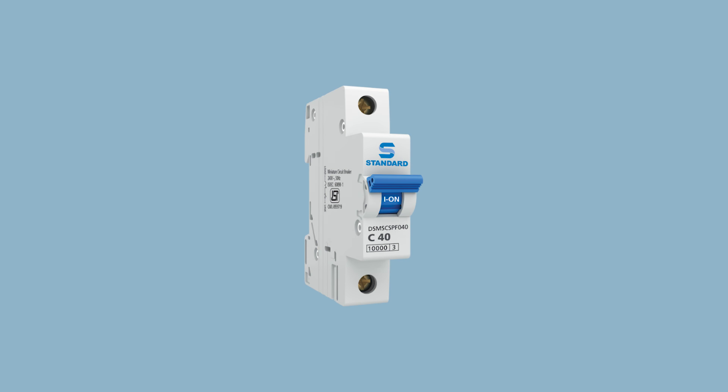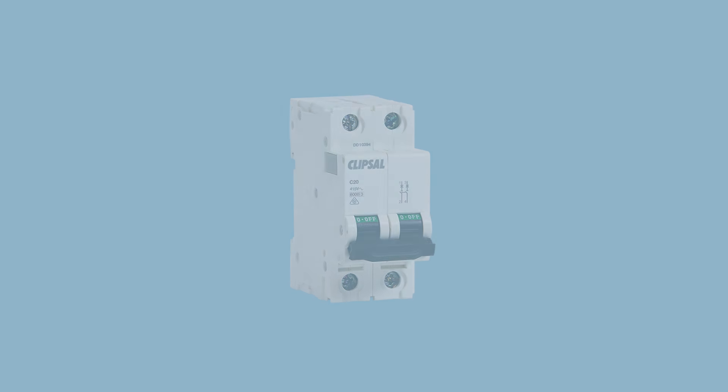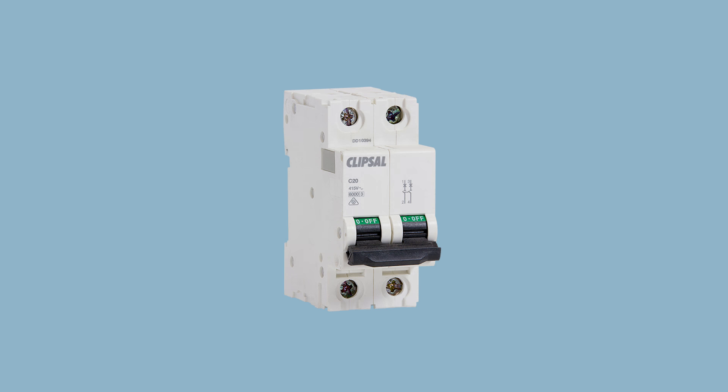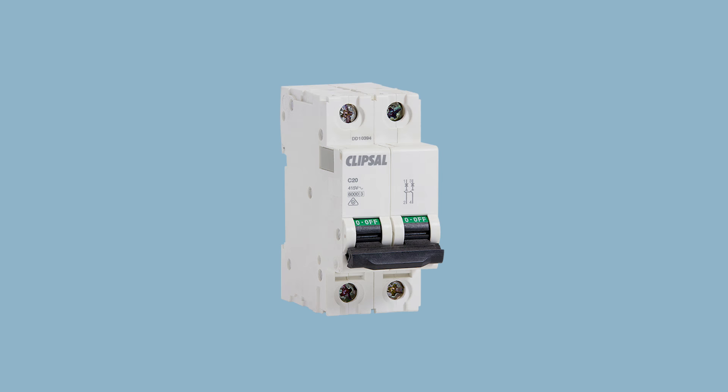Single-pole breakers are most appropriate for non-heating or low amperage household use. Double-pole breakers are warranted for power sources requiring higher voltage and amperage ratings.